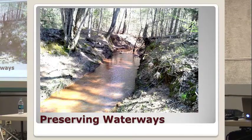Preserving waterways. Not all timber stands are going to have a natural waterway running through their property, but if they do, you can see that you want to keep it as natural as possible so you can protect that water table.